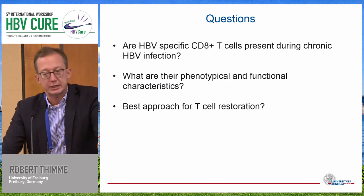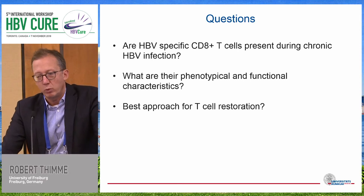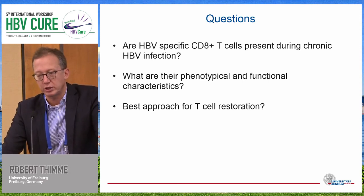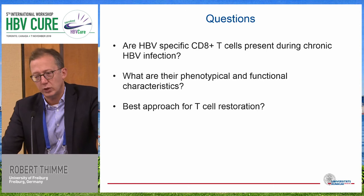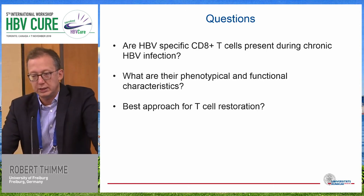But I think there are a few questions we already discussed this morning, and I'd like to discuss them very briefly. Number one, what about these T cell responses during chronic infection — how do they look like? And then, with the last few slides, what's the best approach for T cell restoration?